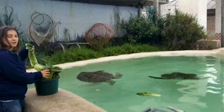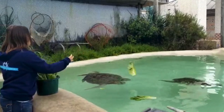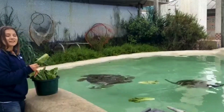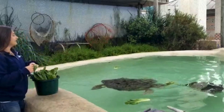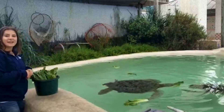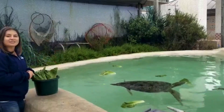You might be wondering why we're feeding them lettuce today. Green sea turtles are actually herbivores, and that means they are going to eat plant material. They eat all kinds of different eelgrass, kelp, seaweed — any of that plant life out there in the ocean. That's what they love to eat.